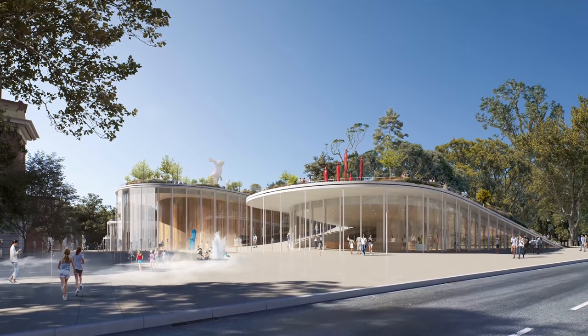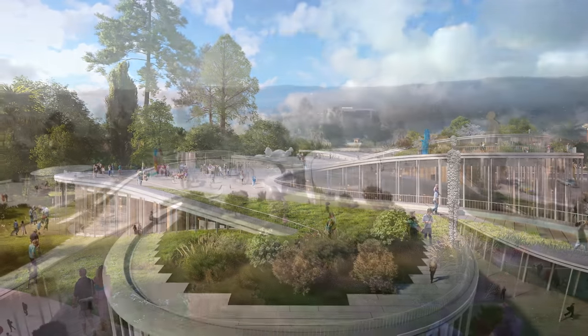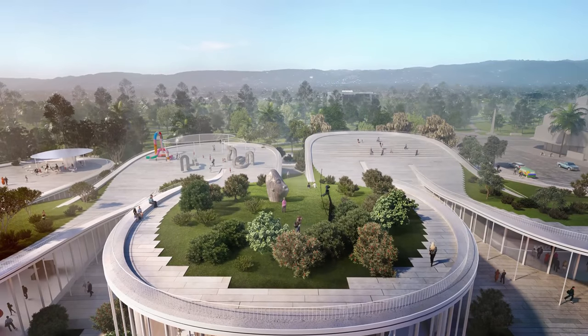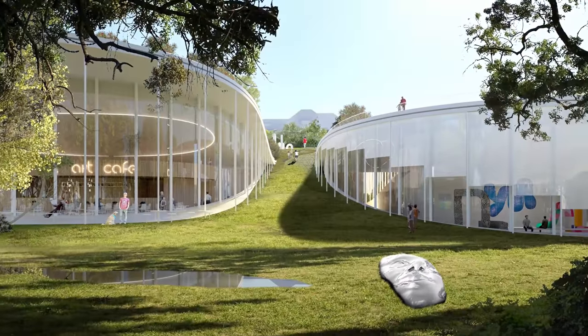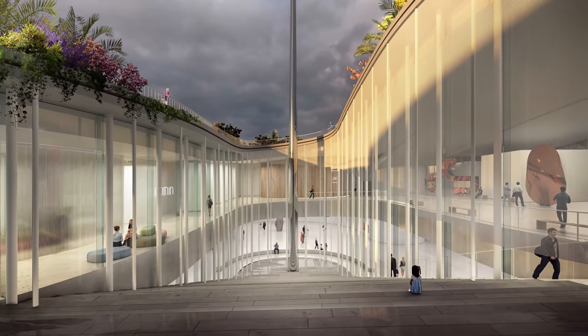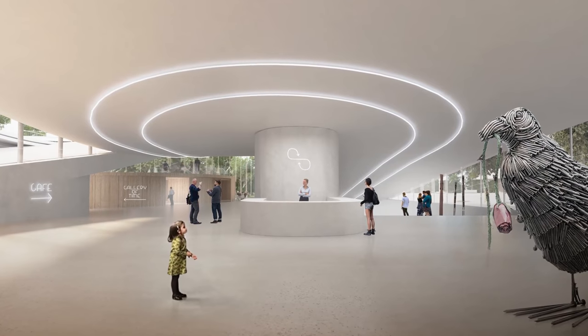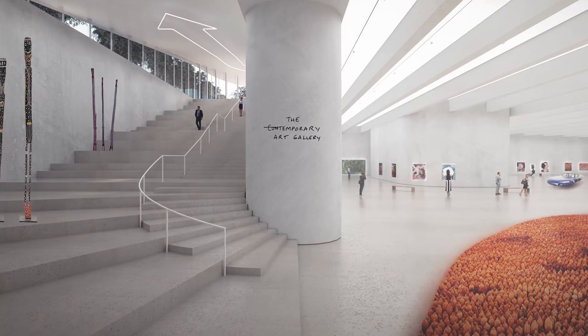If the botanical garden really just comes here and climbs up there, then the outdoor auditorium above can also face the botanical garden. In that sense, rather than this being the limit of the botanical garden, it extends further.